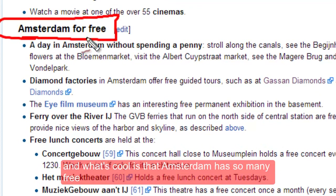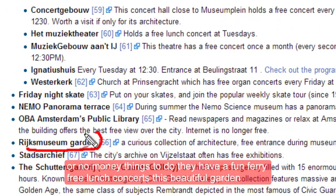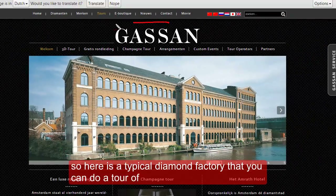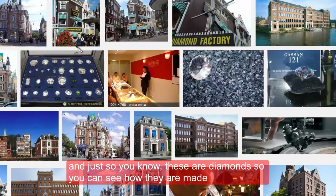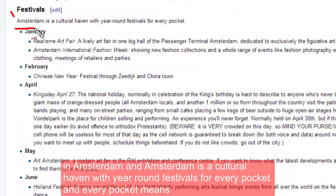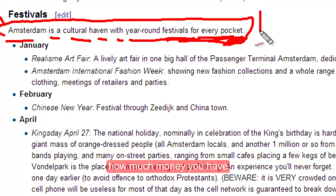Amsterdam has so many free or no-money things to do. They have a fun fairy-free lunch, concerts, this beautiful garden, open-air theaters, and a fun one would be to see these diamond factories. Here is a typical diamond factory that you can do a tour of to see how diamonds are made. Amsterdam is a cultural haven with year-round festivals for every pocket — every pocket meaning how much money you have.